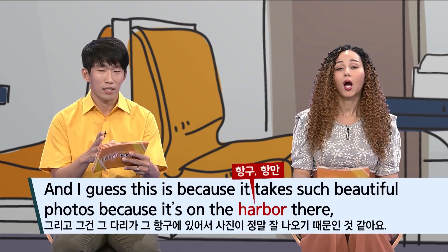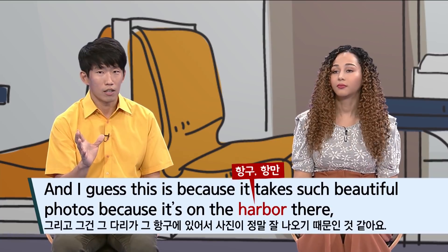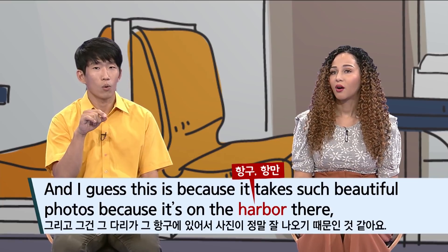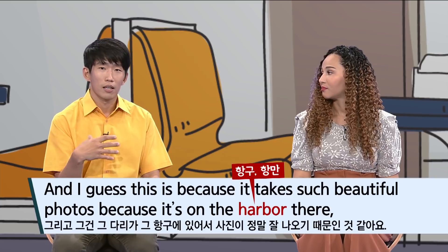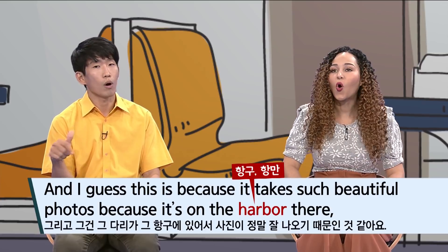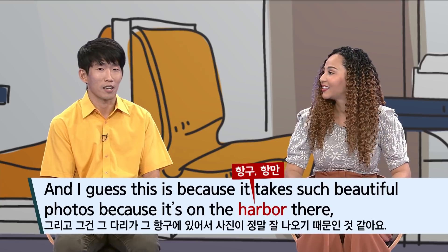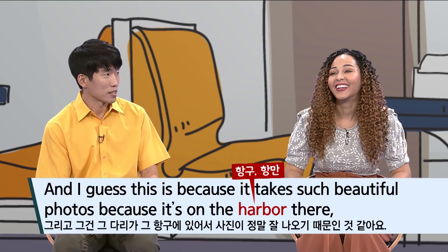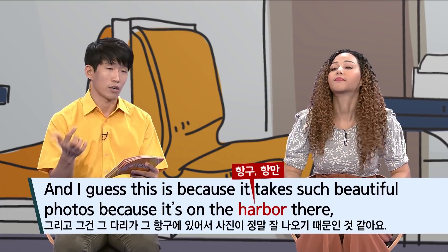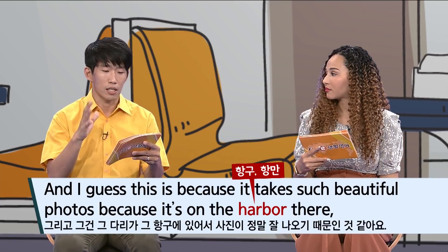Harbor — in Korean this is 항만 (harbor). The word harbor is spelled H-A-R-B-O-R in American English, but in British and Australian English it's spelled H-A-R-B-O-U-R. You see this pattern in many words: 'color' becomes 'colour,' 'flavor' becomes 'flavour,' 'favorite' becomes 'favourite.' The pronunciation is the same, but the O-R ending becomes O-U-R. In the subtitles you're watching, both spellings are mixed.